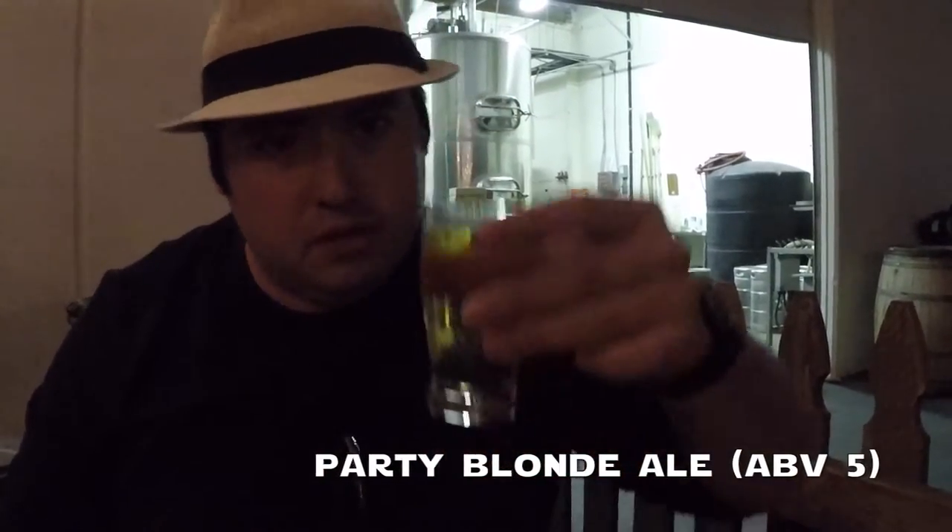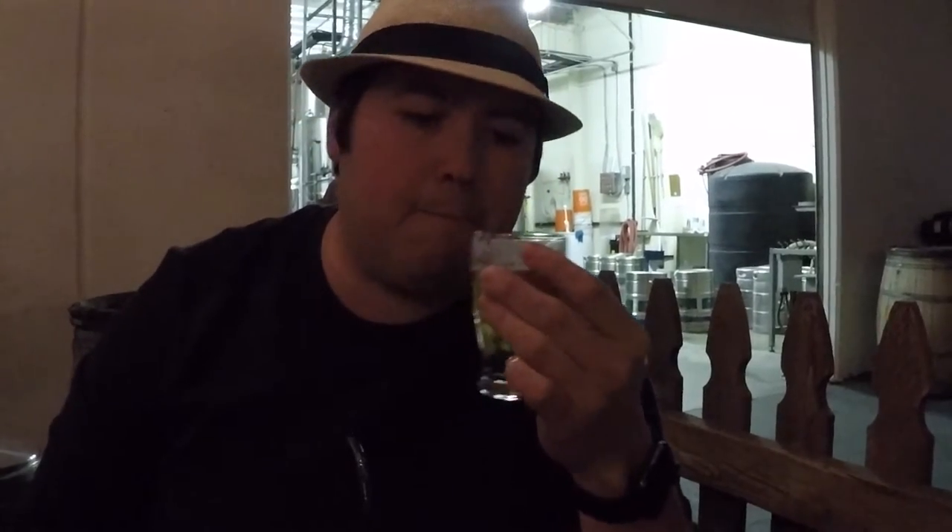Next up we have their Party Blonde Ale, ringing in at 5% — a typical blonde, very clear, very light. This is absolutely a party beer, one of those you want to crack open out of the cooler, take a big bottle and walk around the party. You're not getting a lot of big thick notes, not a lot of hops, not a lot of body. But it's good, crisp, clean, and has enough body that you're thinking you're drinking a really good beer. That's what this Party Blonde is all about.